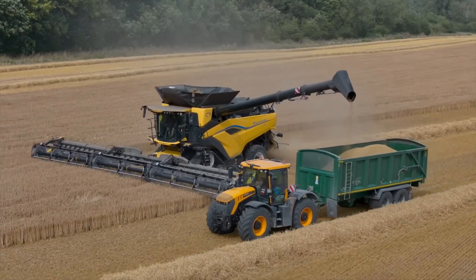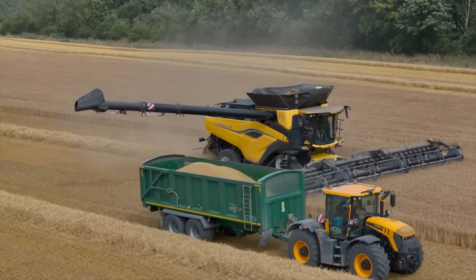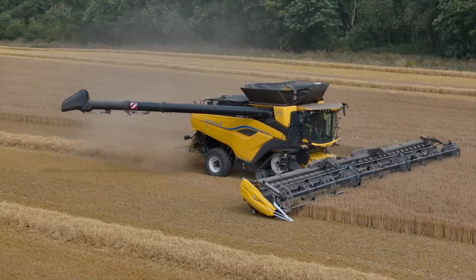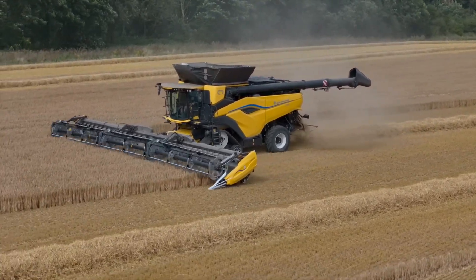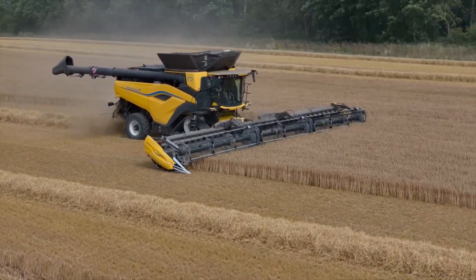The CR11 is a completely new combine constructed using over 8,000 newly developed parts, which equates to over 90% of the parts used, says Geert Nehrings, New Holland CR11 Global Product Manager. This is a bigger combine and is much more productive than many on the market. Its main goal is to reduce the total cost of harvest for our customers.